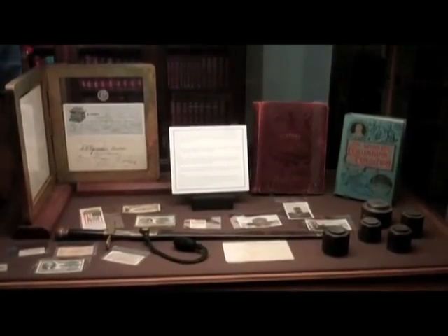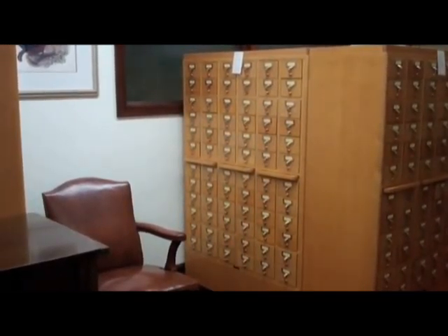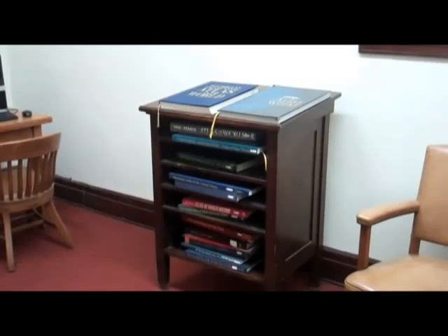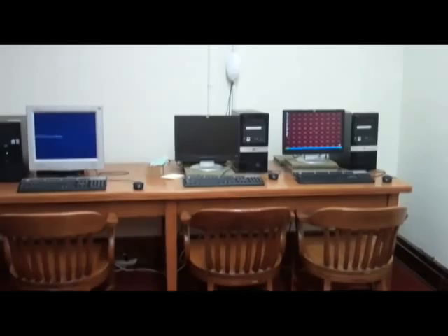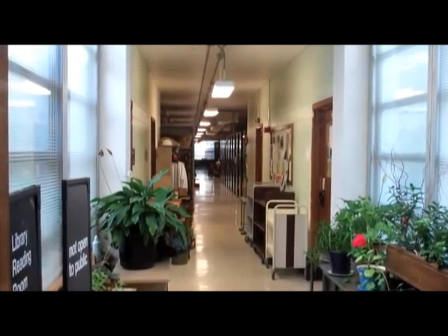We are open to the public from 1 to 4, Monday through Friday. We always say it's best to make an appointment because it's going to be the most efficient use of your time — we can guarantee that the book will be here and not off in some curator's office. Our catalog is available online via our website, so you can do all of your research before you come, submit a list, and really use your time to its greatest efficiency once you're here.